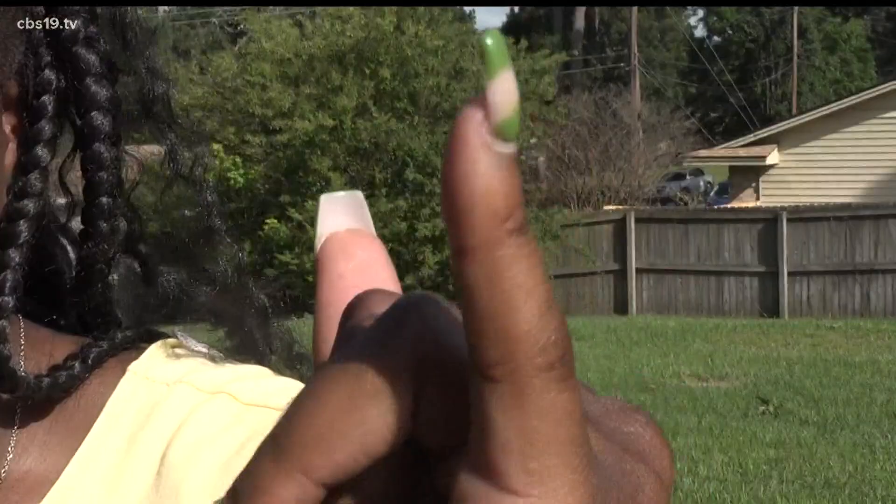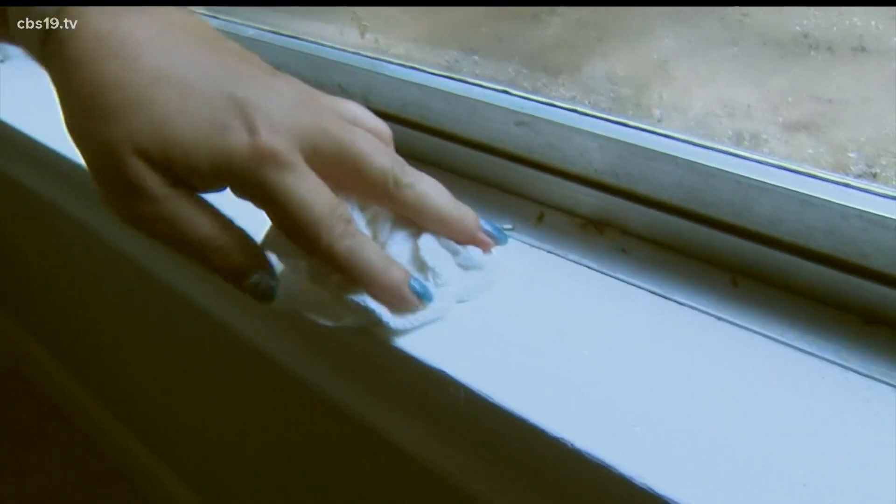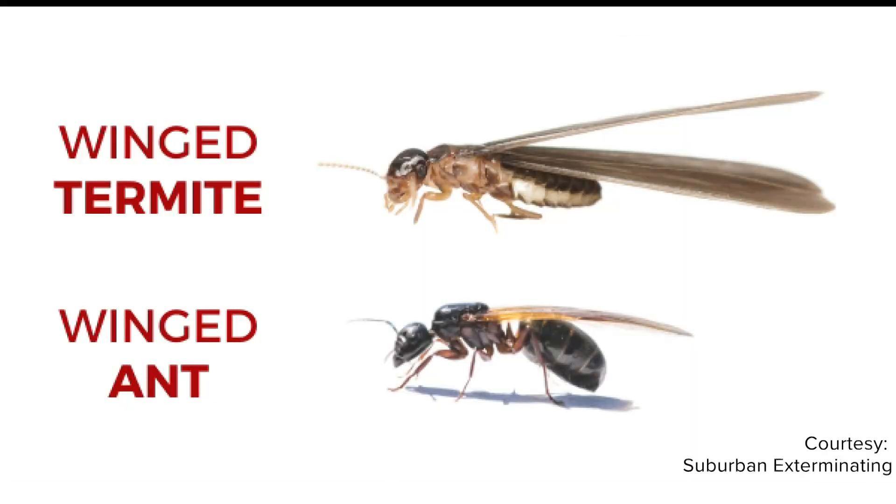Termites don't need a lot of room to get into your home. They only need about a quarter of an inch, which is about the width of your fingernail. If you suspect a termite, make sure that's actually what it is — termites can look very similar to ants, which would be treated differently. The main difference is your ant is going to have a segmented body: a head, an abdomen, and a thorax. A termite does not — it's one single body.